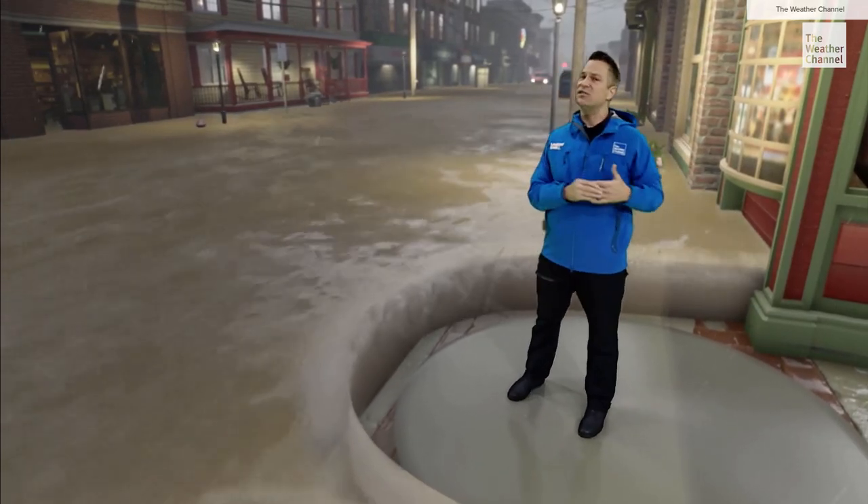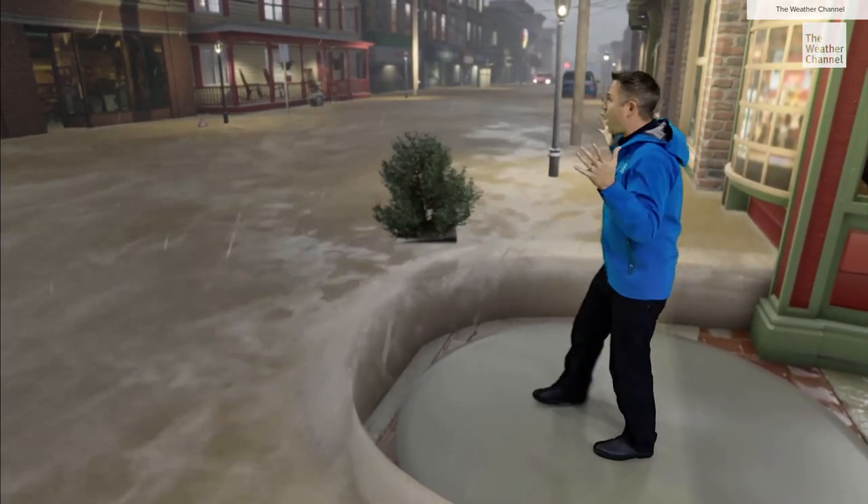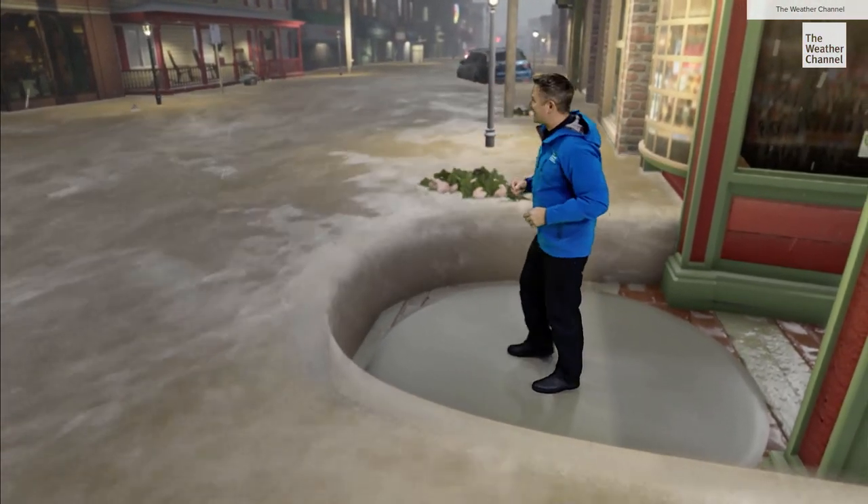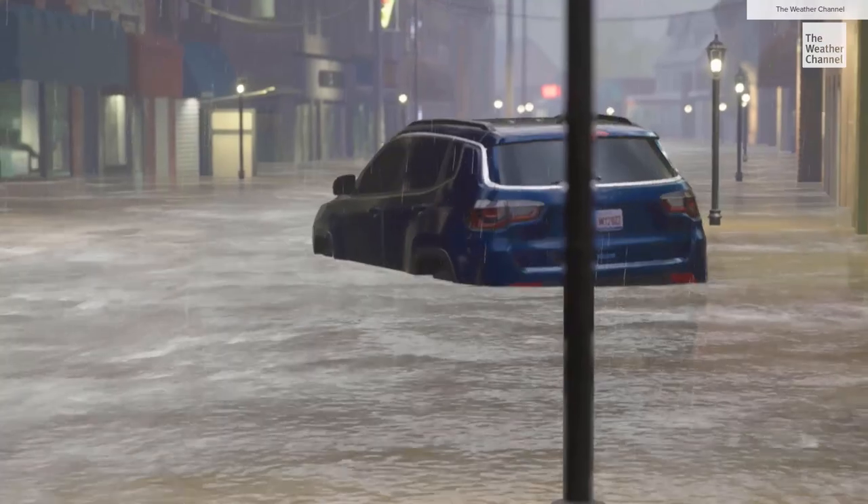More than half of the deaths from flooding each year occur in vehicles. And the water is still rising here — in fact, it's enough to float pretty much anything away that's not bolted down. At two feet, it's going to carry away even cars like this.